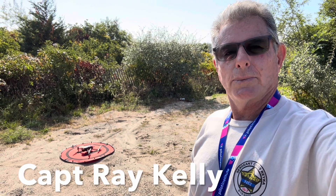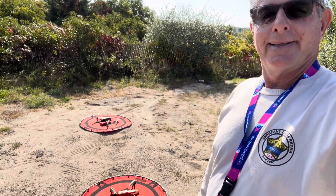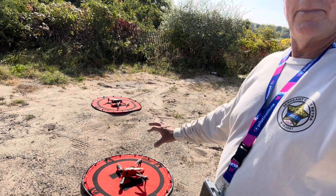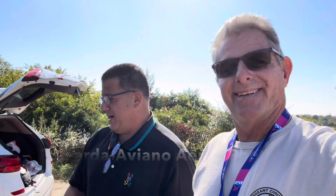Welcome to Adventures with Captain Ray Kelly. I'm here at a secret spot. We got the drones set up and we're almost ready to take off. But you'll never guess who I'm with — I'm with Rob Kamada. Rob's a crazy guy, I'll tell you. I'm looking forward to flying this spot.